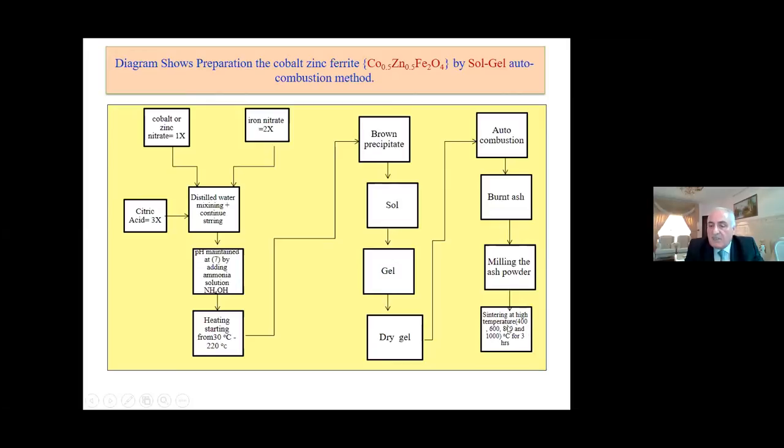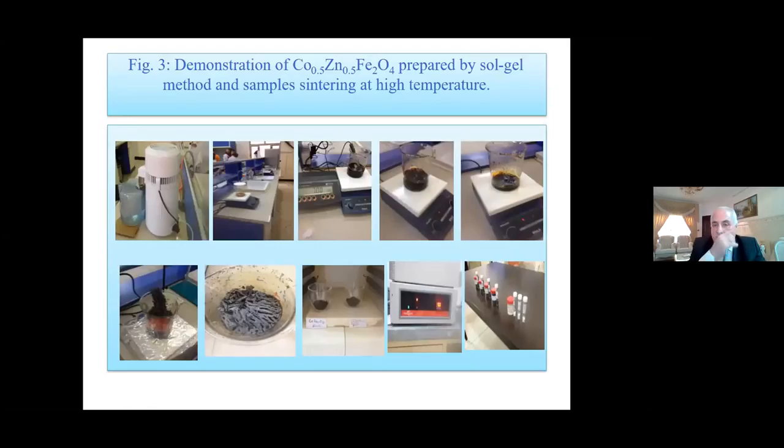The ash powder is then sintered at 400°C, 600°C, 800°C, and 1000°C for three hours. This is the distilled water and pH meter, adjusted to pH 7. The gel, the sol, and the environment are shown. This is the ash and the final nanopowder, sintered at different temperatures to obtain the final samples for testing.